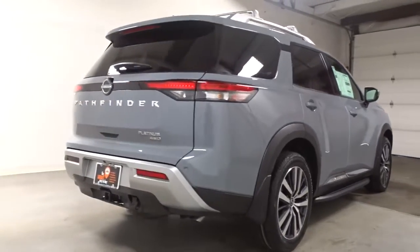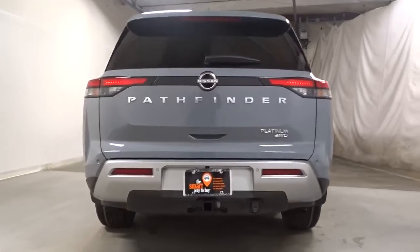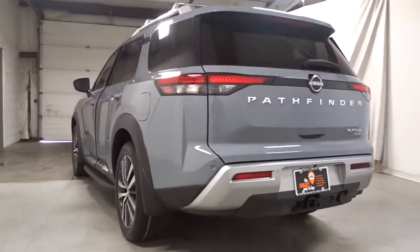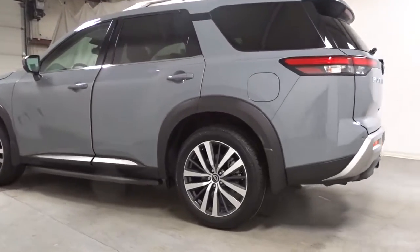Sun moonroof, navigation system, keyless entry, power lift gate, fog lamps, heated rear seat, power passenger seat, aluminum wheels, electronic stability control, dual zone AC.